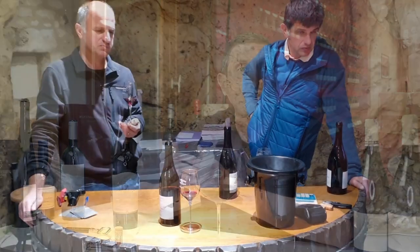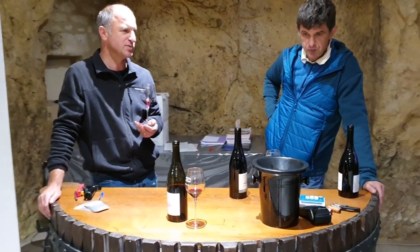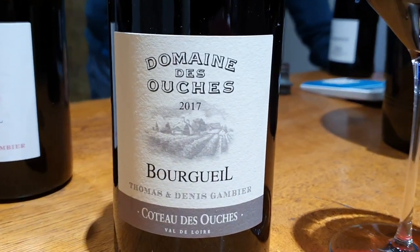Back to our story: next I met with Denis Gambier, another local vigneron who gave me more insights and secrets about the local wines and why the terroir is so special here.